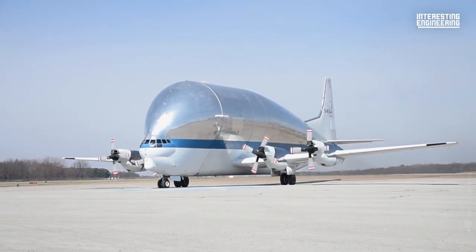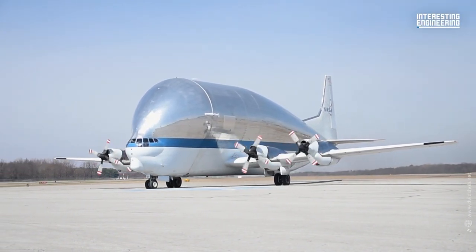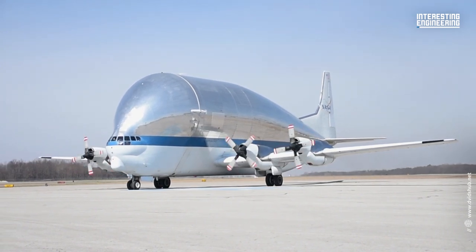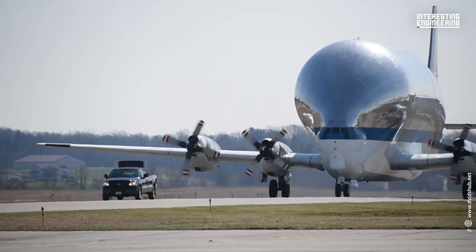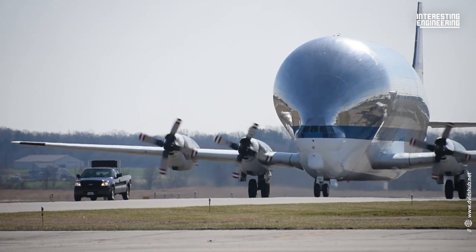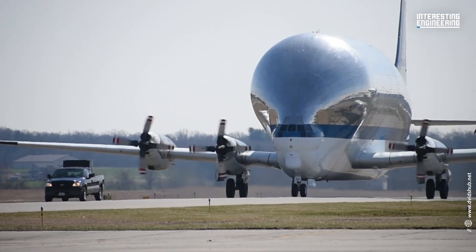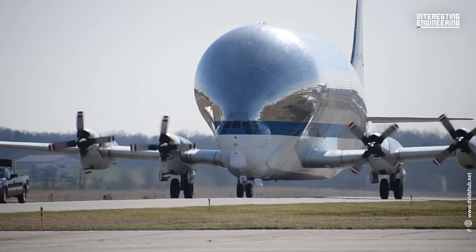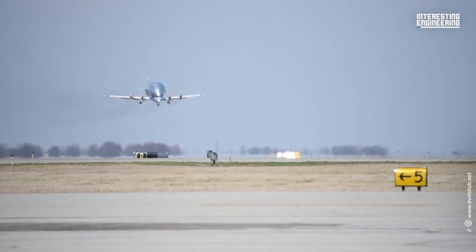There is only one plane large enough, strong enough, and most importantly wide enough to handle the job when NASA has to transport its massive spaceship components between production, testing, and launch facilities across the nation: the Aerospace Line's Super Guppy.